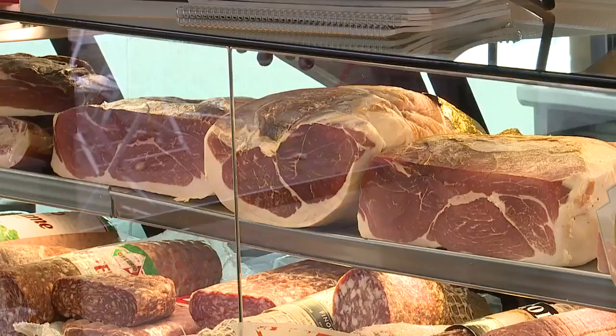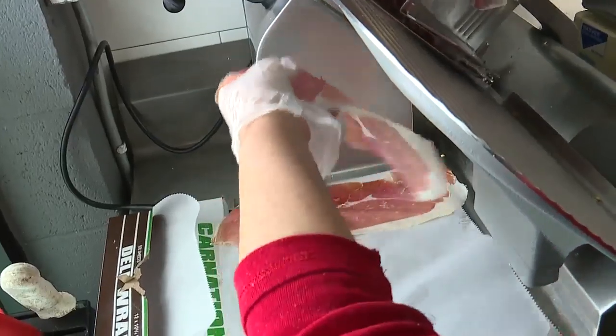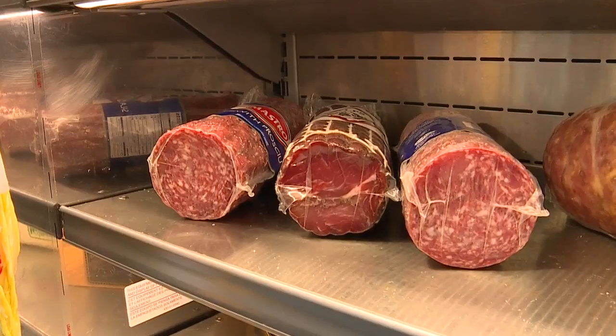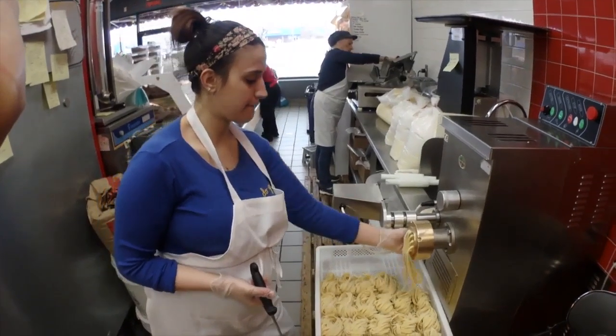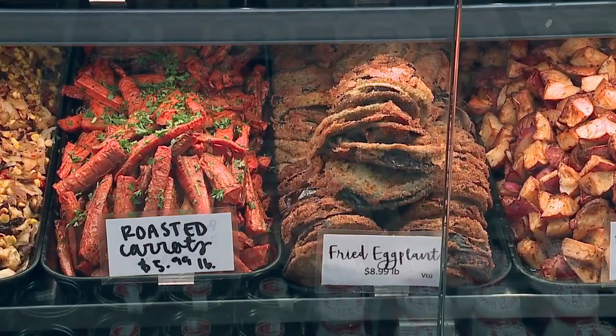Oh yeah, this is the real deal. With its imported Italian deli meats — it's the number one prosciutto. We have four or five different types of prosciutto, about a dozen different salamis. Not to mention store-made fresh pasta and ravioli. Everything is as authentic to Italian cuisine as possible.